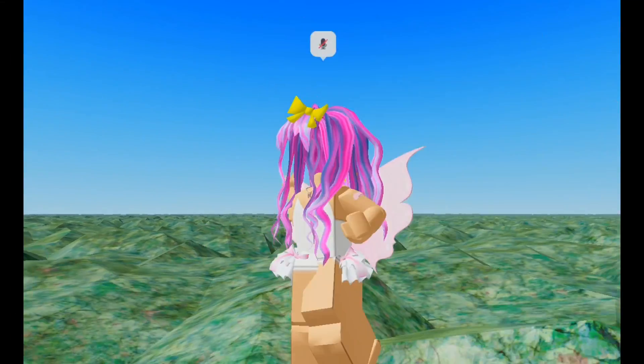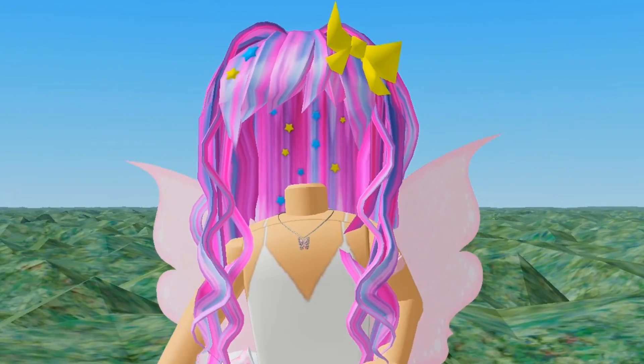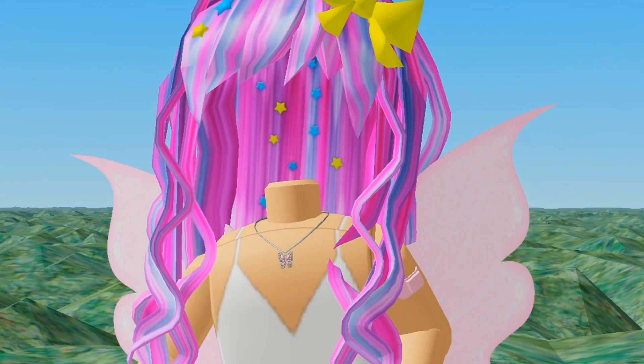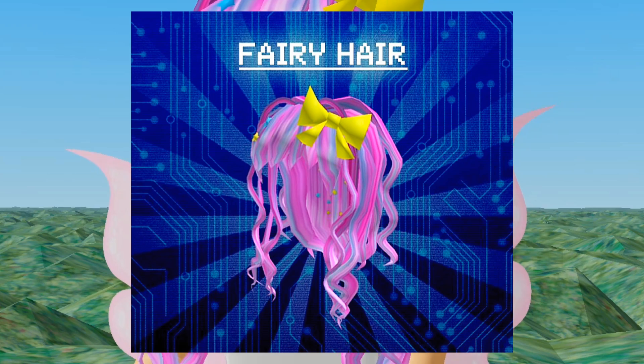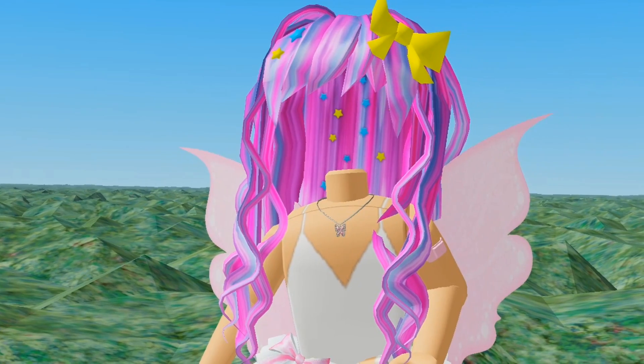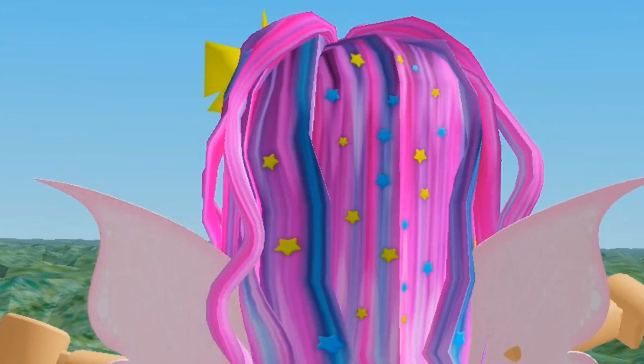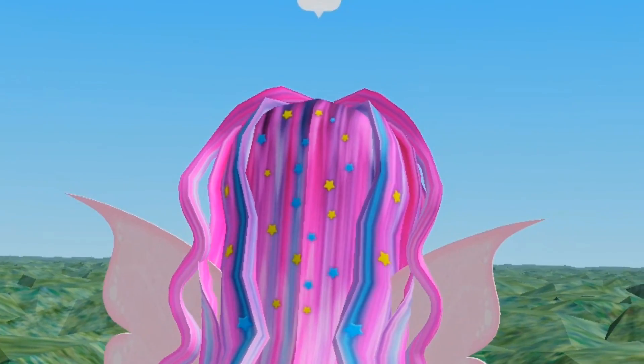So the items are actually available in the catalog right now, so I'll show you how all of them look. The first one of course is the hair — this is called the fairy hair. I made a fairy avatar but I don't really know if it works well. Honestly, it's a good avatar but it doesn't look really fairy-like. Anyway, that was the hair. It looks like cotton candy. It does have extra accessories as well — it has the bow and the stars, though I did not add those.